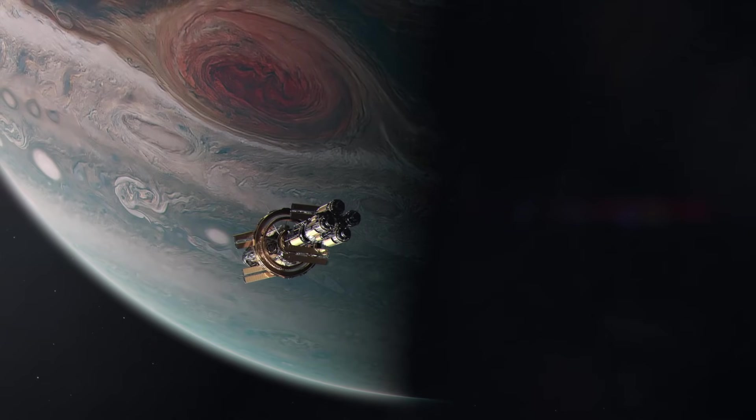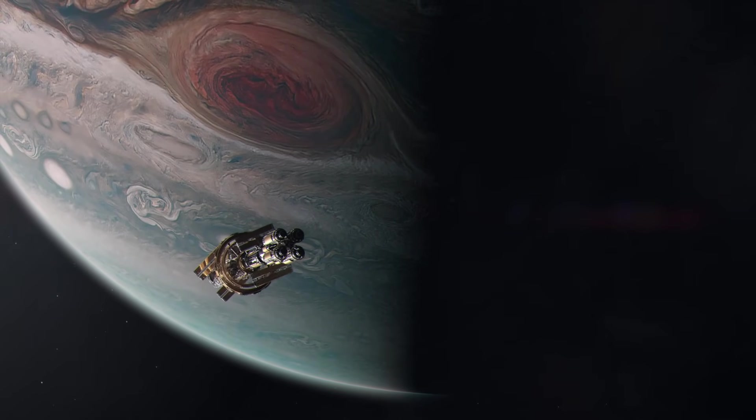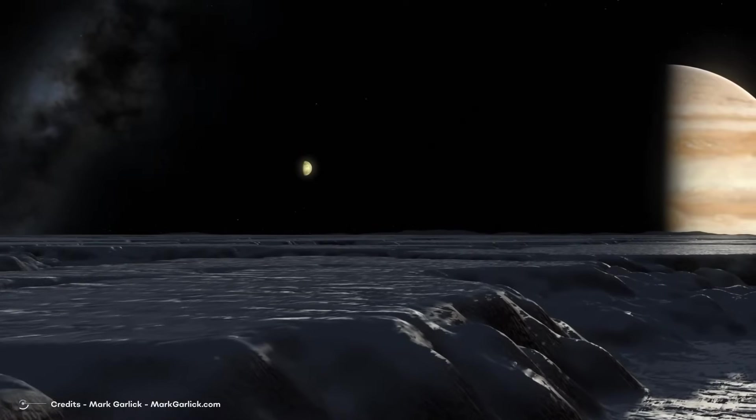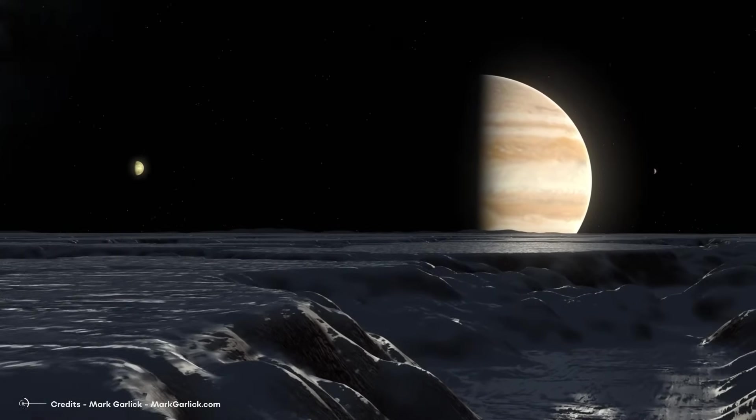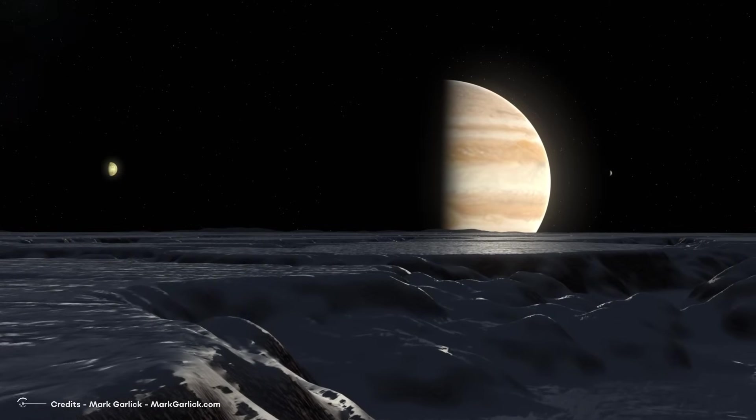Building a human base on a Jupiter moon is a huge challenge. Radiation is one of the main problems for astronauts. Jupiter's moons also have an icy and irregular surface. To build a human base on one of Jupiter's moons, we need advanced technology.